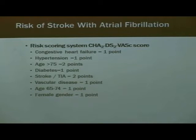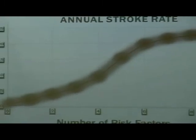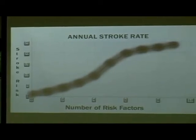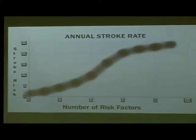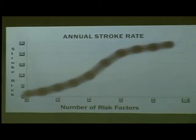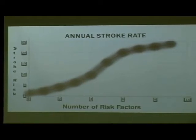Over time, we have developed risk models to determine who's at risk. It started as CHADS and has evolved into the CHADS-2 vascular score, where each risk factor gives you a point — congestive heart failure, hypertension, and so on. The more risk factors you accumulate, your stroke risk increases significantly on an annual basis. By the time you have four to six risk factors — which isn't hard if you're over 75 with hypertension and coronary artery disease — you could have a 10% to 15% chance per year of having a stroke.